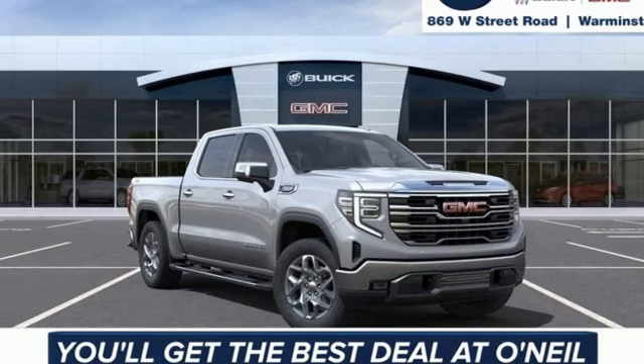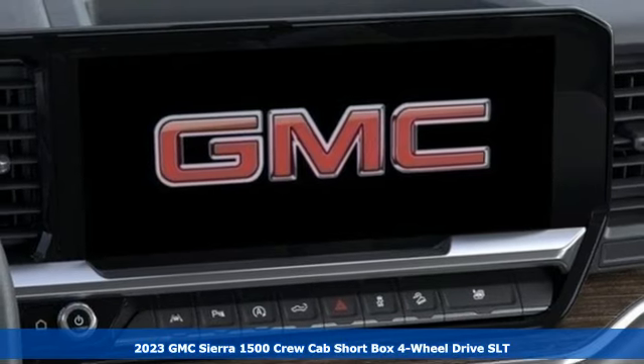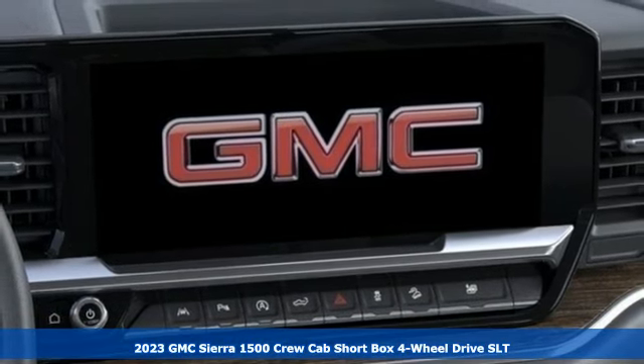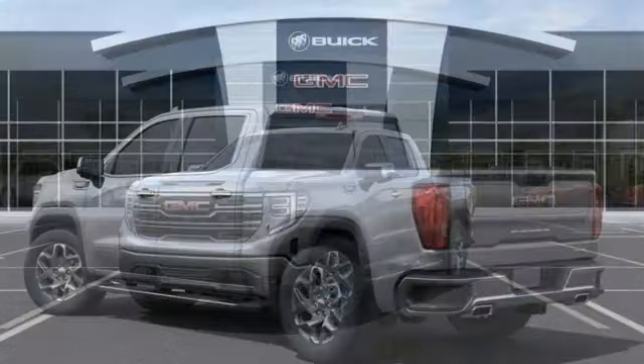Here's a new 2023 GMC Sierra 1500. Comfort, convenience, power and performance. For most trucks, these are ideals. For this truck, it's an undeniable reality.